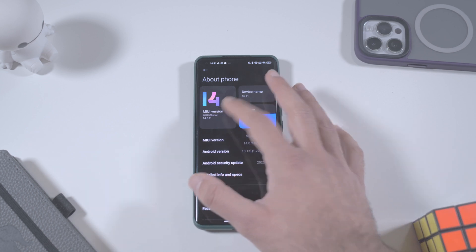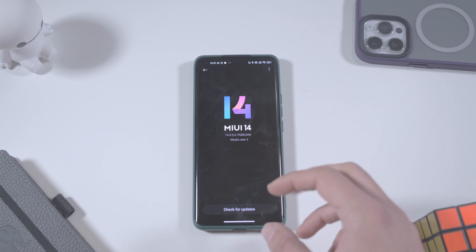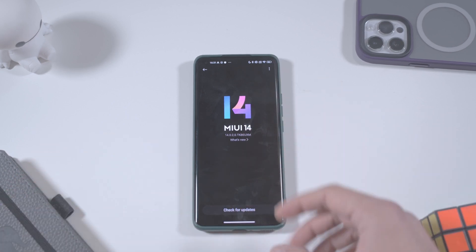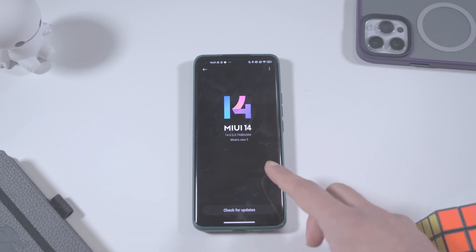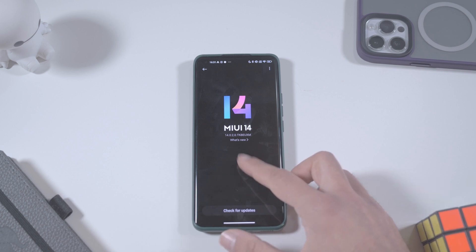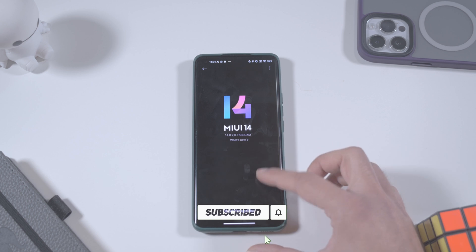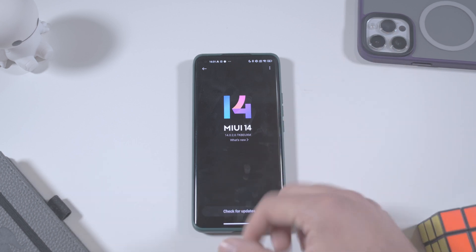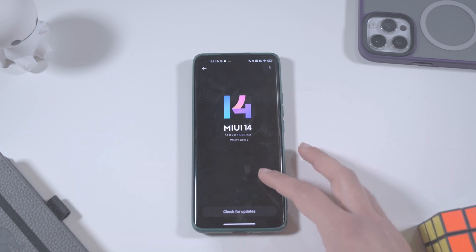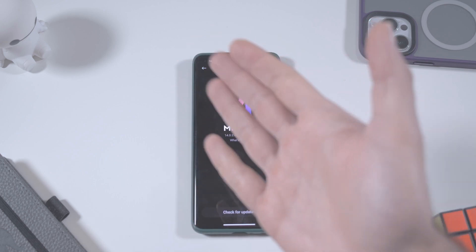Anyway, that was pretty much it for the first look at the newest MIUI 14. Let me know down below in the comments what you think about this update — in my opinion it's not really a big update. If you liked this video, hit the like button below, it's free. Also free is the subscribe button, so if you haven't already subscribed to this channel, click the button below — it helps the channel very much and is much appreciated. Thanks for watching and I'll see you in the next one, bye!